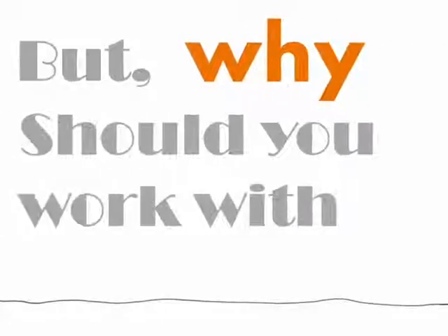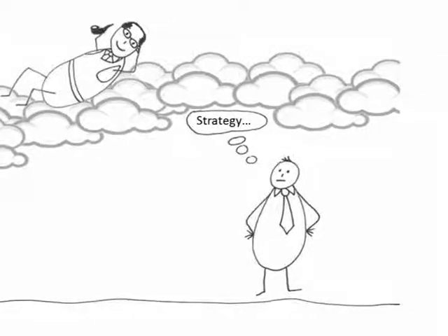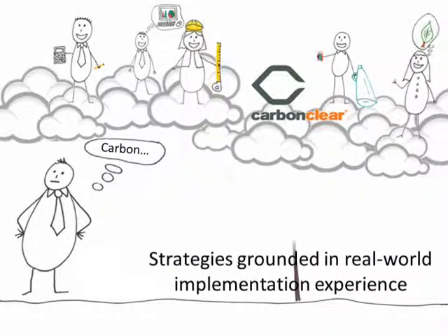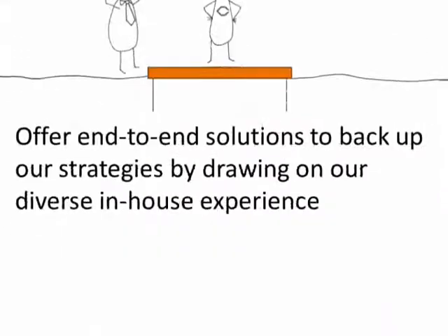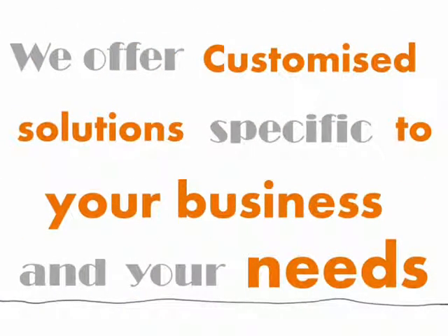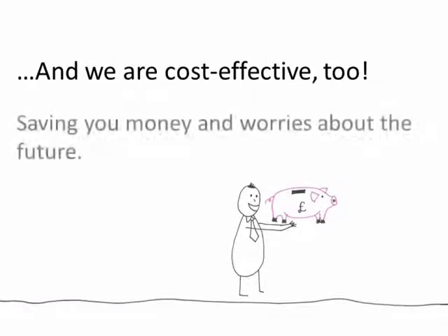But why should you work with us? If you think about strategy, you may first think about traditional strategy consultants. If you think about carbon, hopefully you're already thinking about carbon theory. But what makes us special is that our strategies are grounded in real-world implementation experience. We can also help you bridge the gap which too often seems to stand between business and the environment, since we have experts in both subjects. CarbonClear offers end-to-end solutions along with the strategy that we develop, drawing on our diverse in-house experience. We offer customized solutions for your business needs, and we're cost-effective too — which saves you money as well as worries about the future.